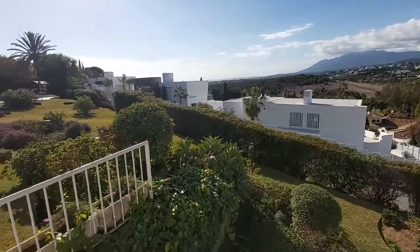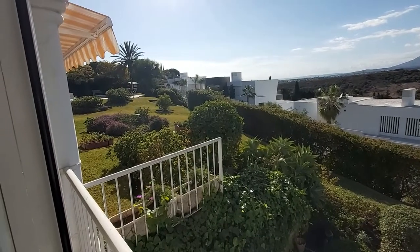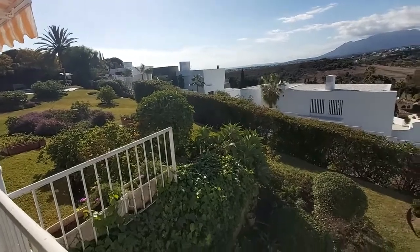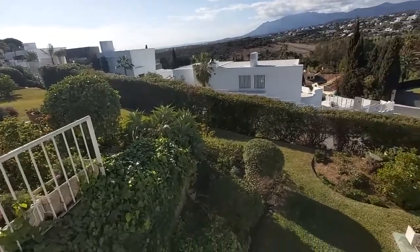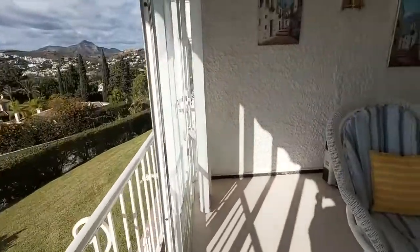You can see to your left the top of the garden is the communal pool. There are eight apartments in this building only, so just eight families sharing the communal gardens and the pool.